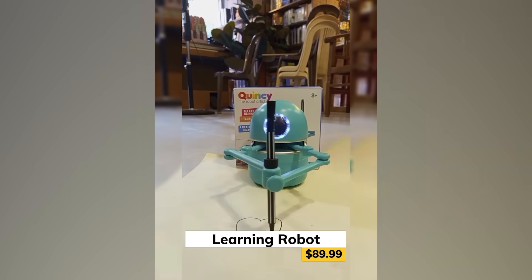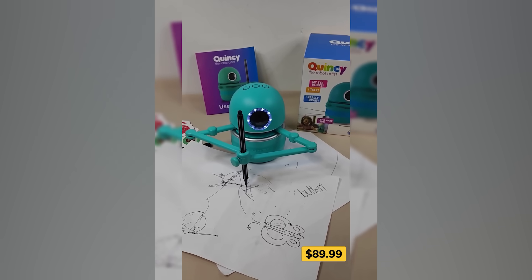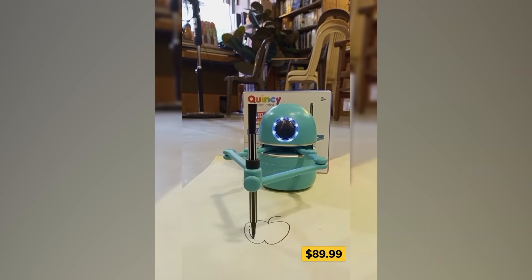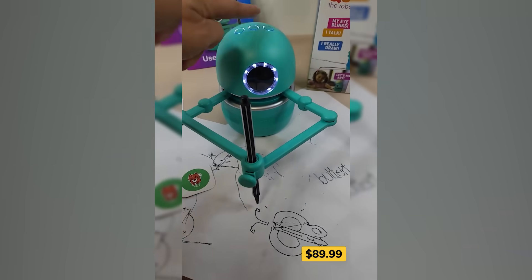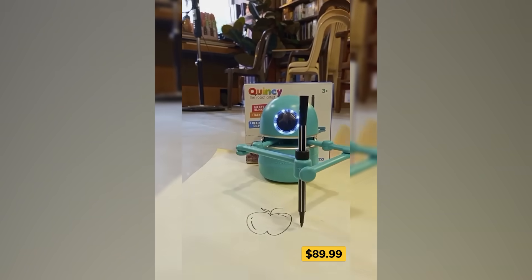Meet your kid's new favorite teacher, who also happens to be a robot. This mechanical buddy walks kids through how to draw cute objects, spell simple words, and even solve basic math problems. Just place a card in front of it and it springs to life with step-by-step instructions. It chats casually, like a friendly tutor that never gets tired. Learning suddenly feels more like playtime than homework.